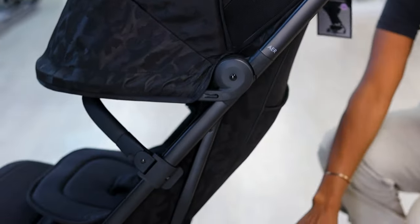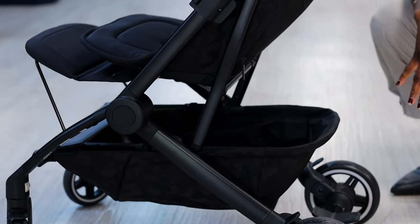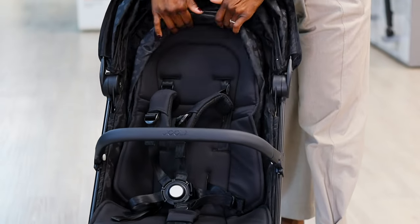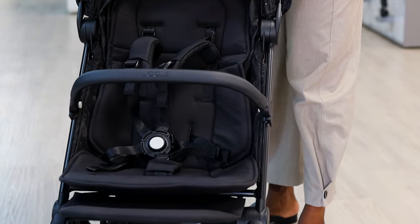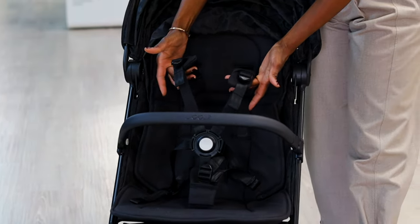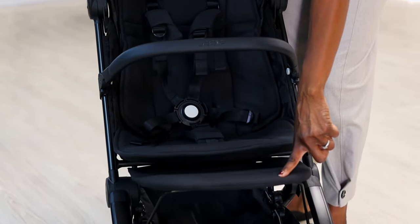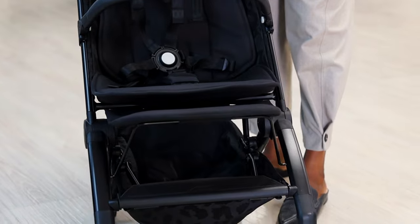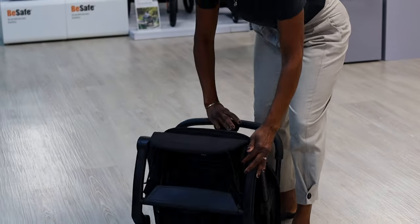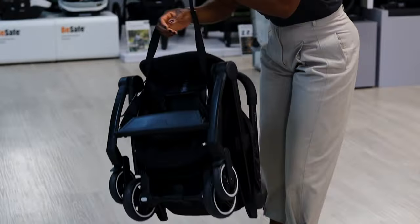Moving into the basket, the maximum weight is 5 kg — again a complete bag of shopping or your changing bag. Back in the seat, it has one of the tallest seats at 55 centimetres, so fantastic for taller children. There is a five-point harness, and you can buy an additional bumper bar and leg rest. The bumper bar folds down with the chassis — press the two buttons one-handed, your carry strap is exposed, and that goes straight onto the shoulder.